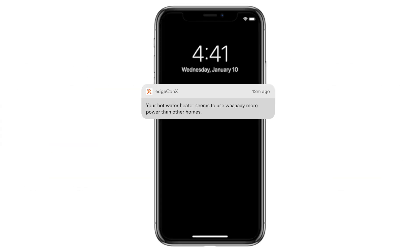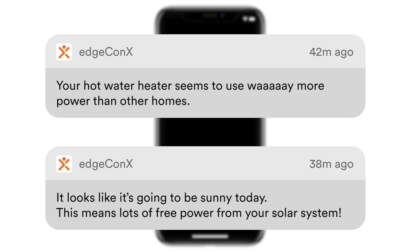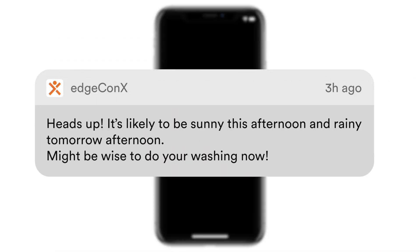We'll tell you when you're using too much power and send you simple, helpful advice on how to save more. If you have solar panels, we'll even tell you the best time to do your washing to avoid using power from the grid.